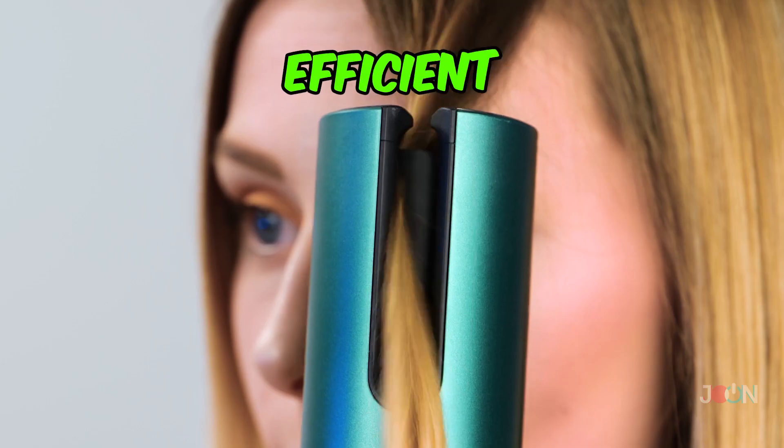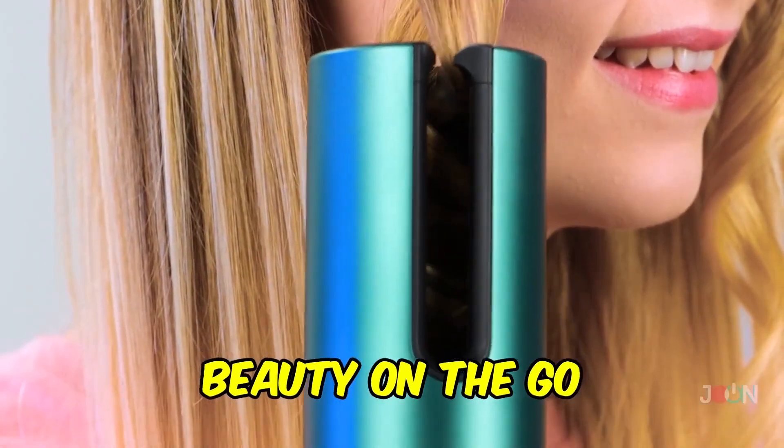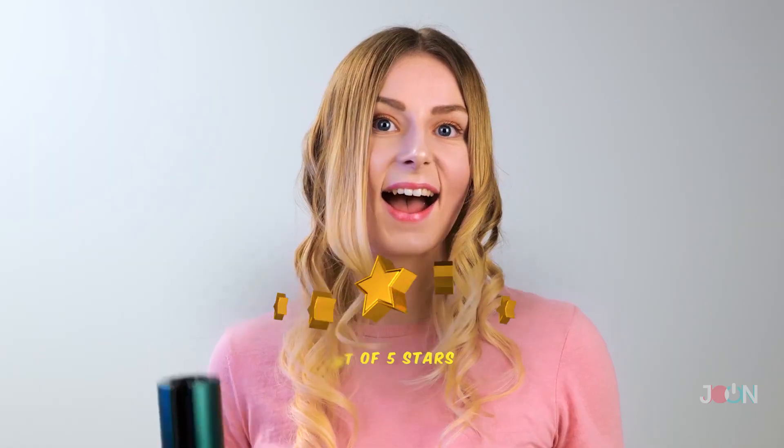If you dream of the perfect curls, the automatic curler is the gadget for you. It's wireless, so there's no cables getting in the way, and it's highly efficient. It produces beautiful curls every time. A perfect hairstyle shouldn't be hard or complicated — you can use it anywhere! 5 stars!